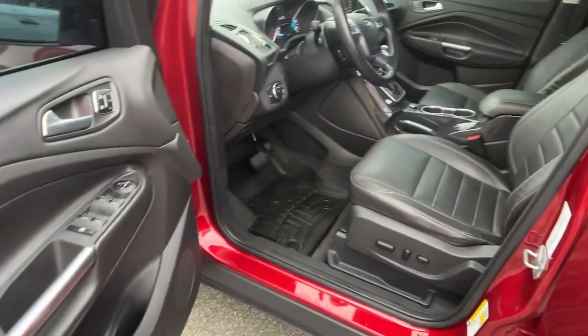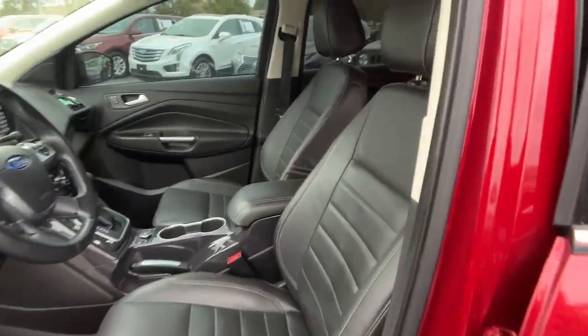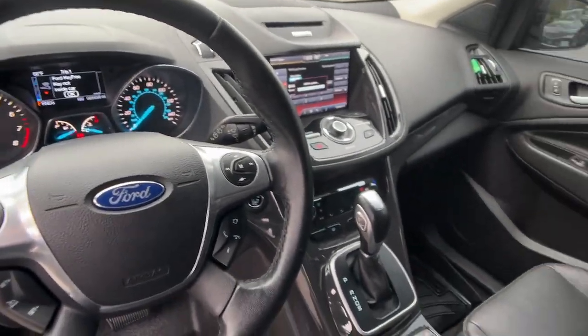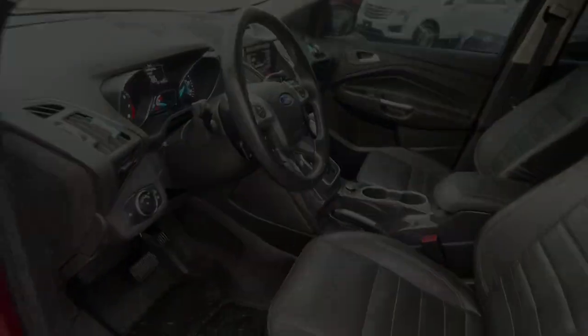These are just some of the great options this vehicle comes with: keyless entry, satellite radio, heated mirrors, fog lamps, power lift gate, backup camera, dual zone.